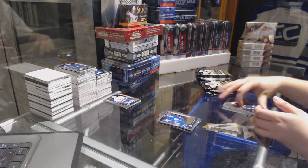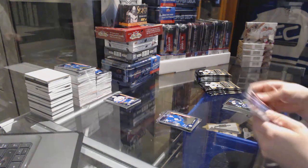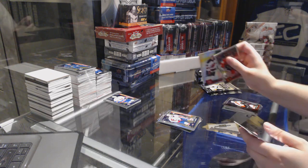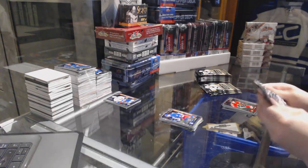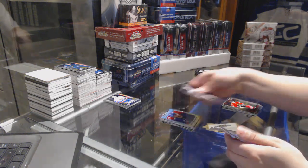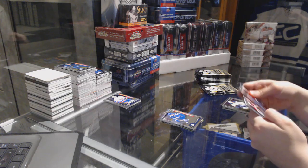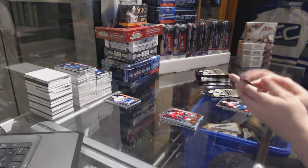Mitch Marner Rookie for the Leafs. Tyler Johnson Rainbow for the Lightning and a Zach Sanford Rookie for the Washington Capitals. Steven Santini Rookie Rainbow for the Devils and a Buchnevich Rookie for the Rangers. Retro Rookie Pavel Buchnevich for the Rangers and a Leipsic Rookie for the Leafs. Mikael Sergachev for the Montreal Canadiens Tracks and a Tyler Motte Rookie for the Chicago Blackhawks.